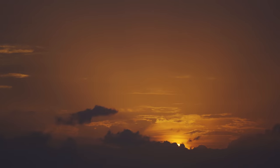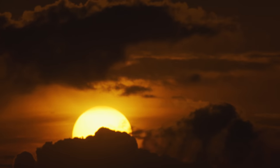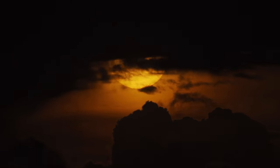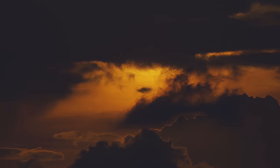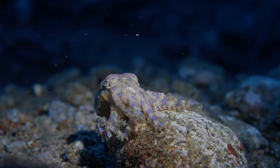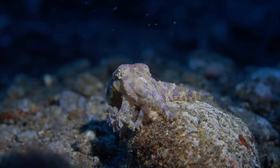Some people dream of seeing the skyscrapers of New York, standing in Times Square, or visiting the Eiffel Tower in Paris. But for me, it's the things we can't see that aren't right in front of us — the ones we have to go out and search for. The most unique and colorful creatures that have evolved over millions of years in nature, on Mother Earth. One of those can be found right at our doorstep here in the Philippines: the Blue Ring Octopus. This is the day we found him.